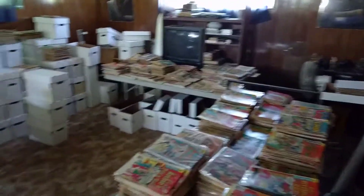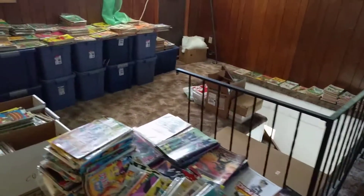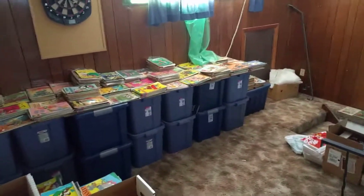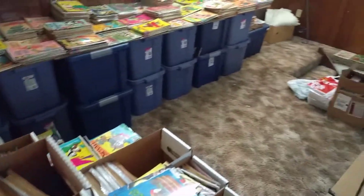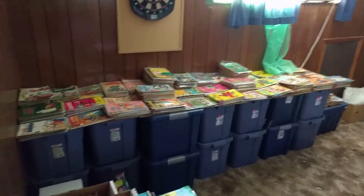Just giving you a quick view of the expanse of this collection that I've been trying to get separated and ready to go. I'm going to bring a couple more tables over today to try and get some of this set up. Hope you're all having a great Saturday. Talk to you later.